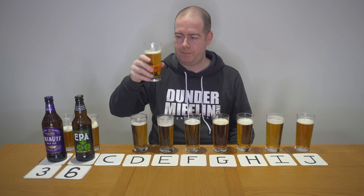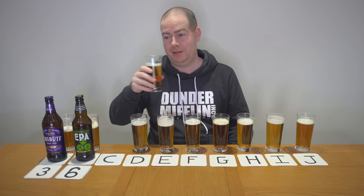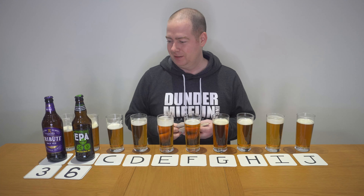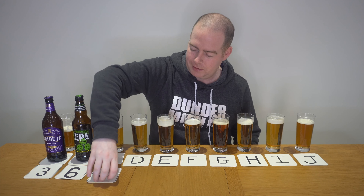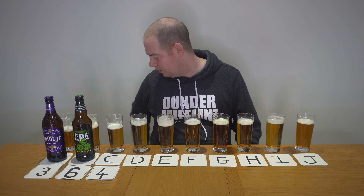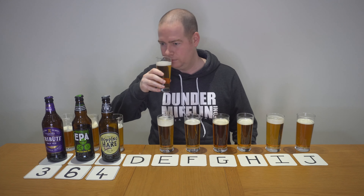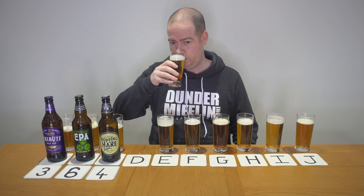Beer C has a light hop flavour on the nose but not much else. Taste-wise it has a nice floral flavour from the hop and a bit of hop bitterness — I'm already feeling this will move down much lower. It's really nice. I'm going to give this a four. I think I want to put St Austell's there now but I'm going to go with Hopping Hare from Badger — though I may switch those two guesses around.